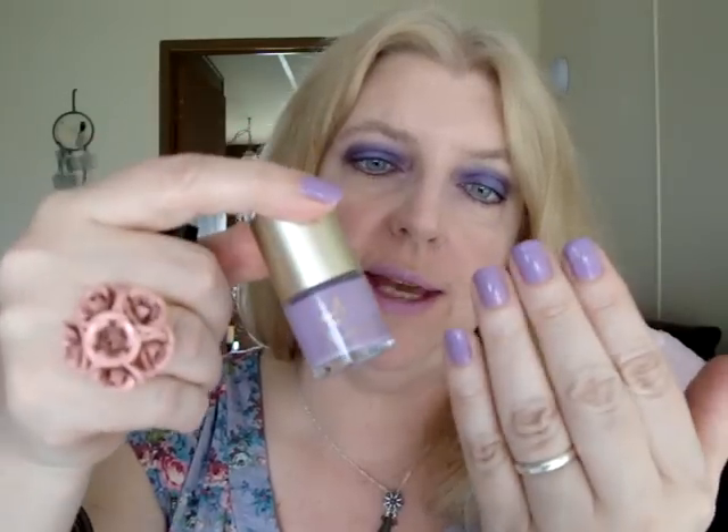For eyes: Urban Decay Primer Potion, Makeup Academy eye dust in shades number two and six — two on the lids, six in the crease and outer corner. My eyeliner is MAC Pearl Glide Intense eyeliner in Designer Purple, which was limited edition. My mascara is Eyeko Big Eyes mascara, and on my lips is MAC Quite Cute lipstick from the recent collection. On my nails today is Accessorize in Lilac Echo — I needed two coats as it didn't go on as smoothly as yesterday's polish.